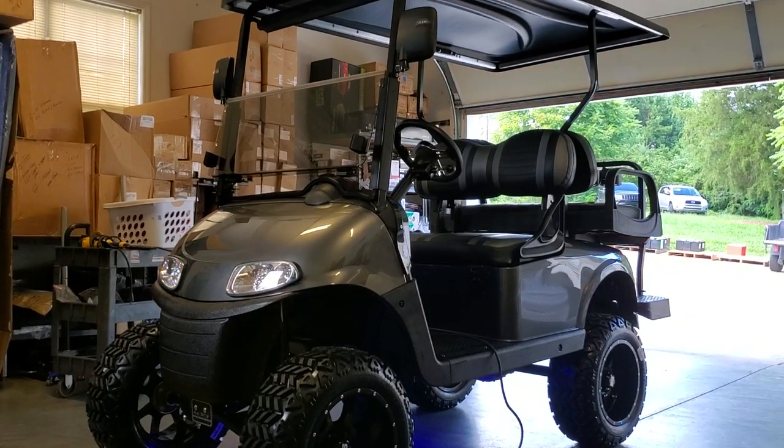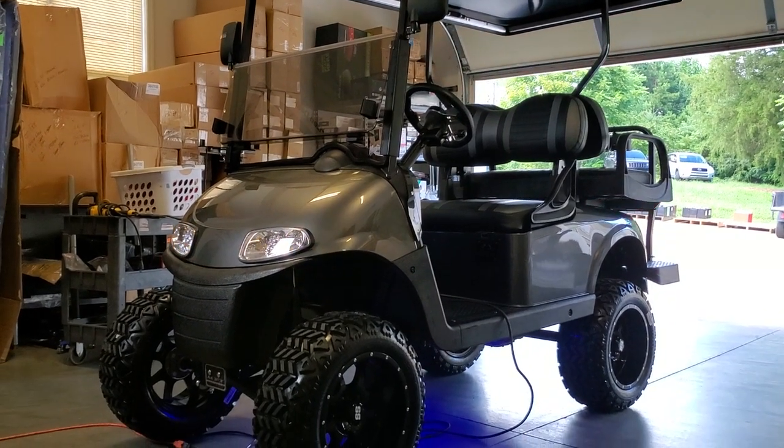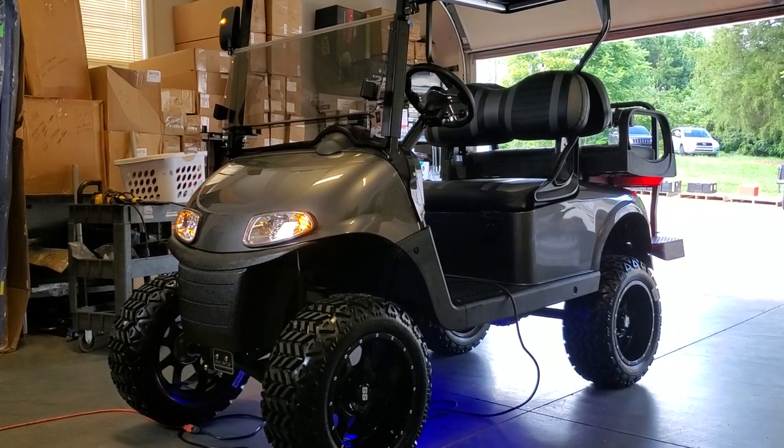Well, hello everyone. I know it's been a minute since we've taken some video footage. It has been busy here at the JT Custom Shop.